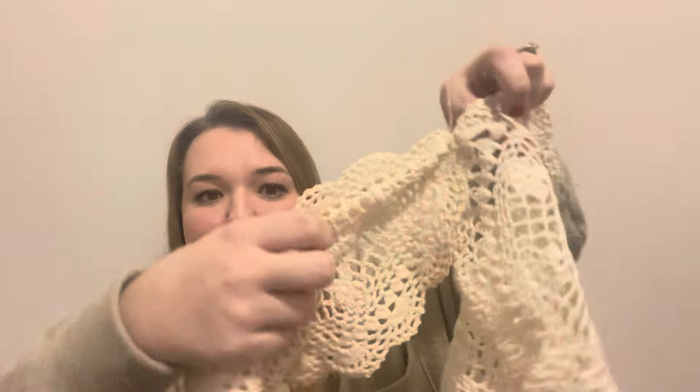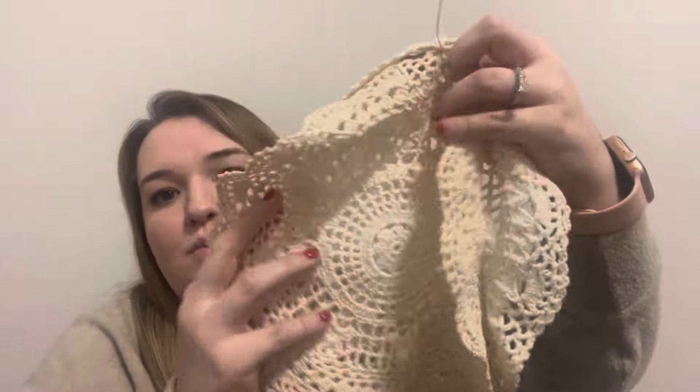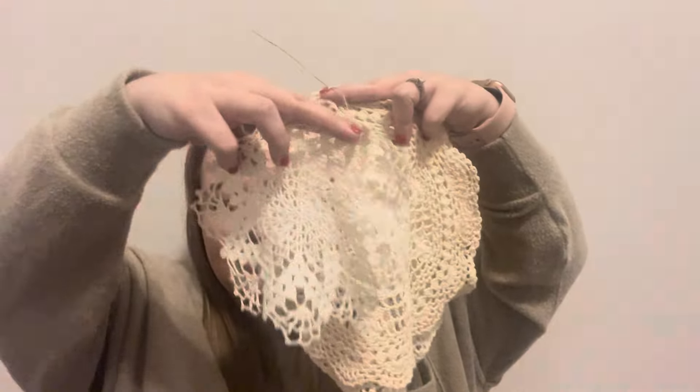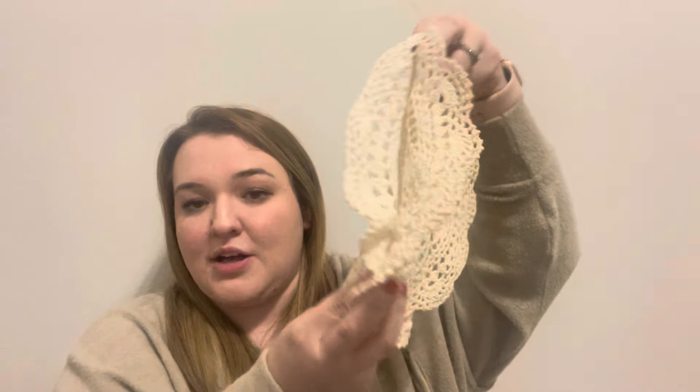I also clearly have a theme going with crocks and doilies, because I picked up this two-pack of doilies. One is a little bigger than the other but they have the same design, and I got both for $5. I've just been trying to pick them up when I see them at a good price because sometimes they're more than I want to pay. For that size and two for $5, that was a great deal.